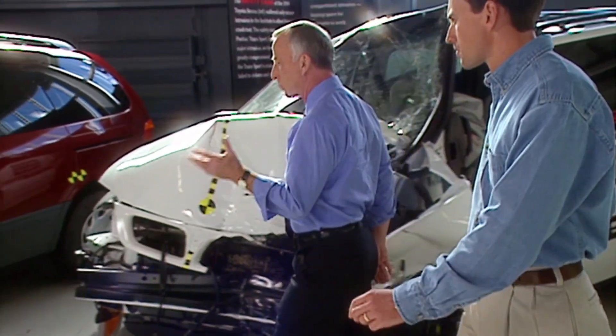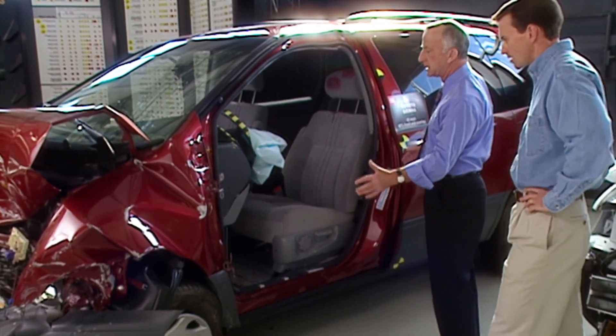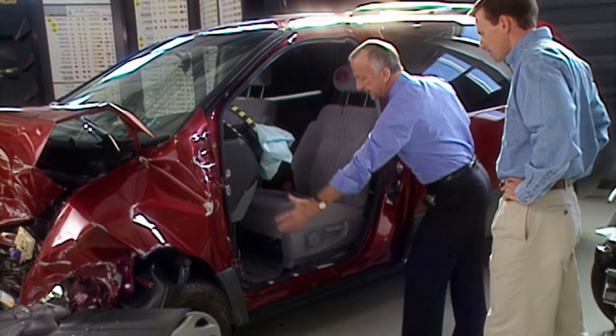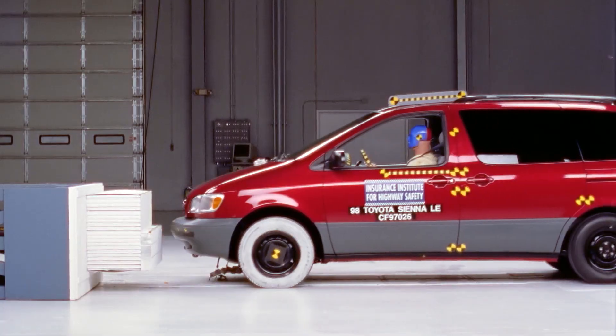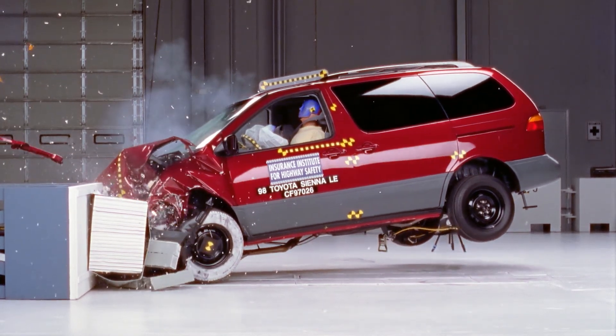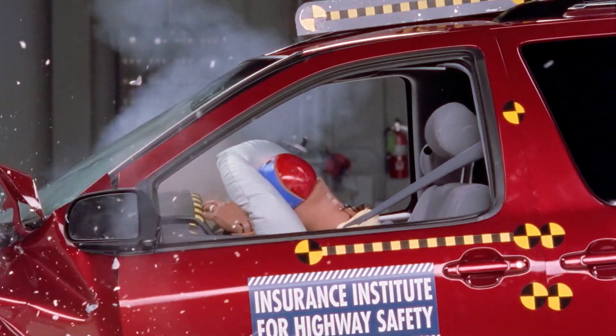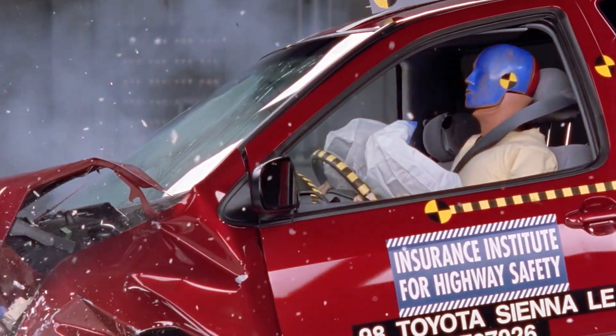But this vehicle was in the same crash — 40 mile-an-hour, offset crash — and you can see that now the safety cage has remained intact. There's very little intrusion anywhere. The damage is confined to the crumple zone of the vehicle. This is the way it should be. A person in a crash like this, wearing their seatbelt and protected by the airbag, can walk away from the crash with no injury.